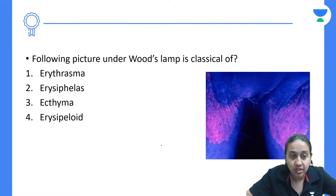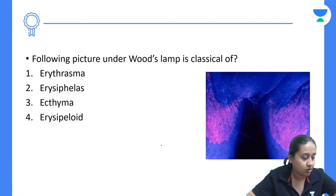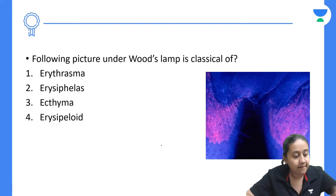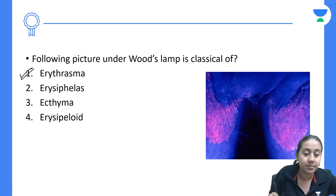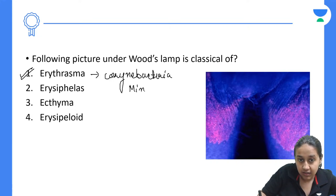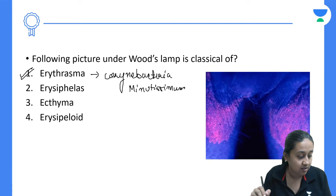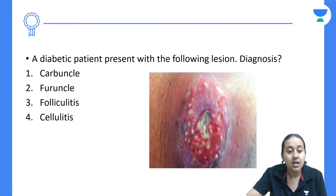Next question: the following picture under Wood's lamp shows a groin with well-defined lesions appearing pink or red — this is the classical coral red (coral pink) appearance. The diagnosis is erythrasma, caused by Corynebacterium minutissimum. The coral red fluorescence under Wood's lamp is classical for this organism.